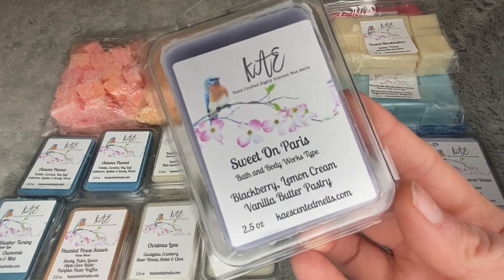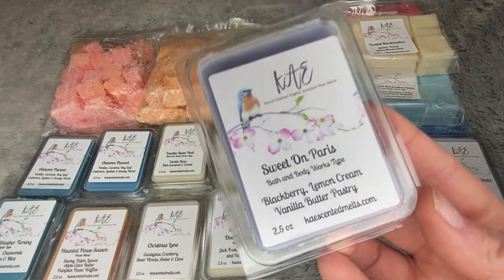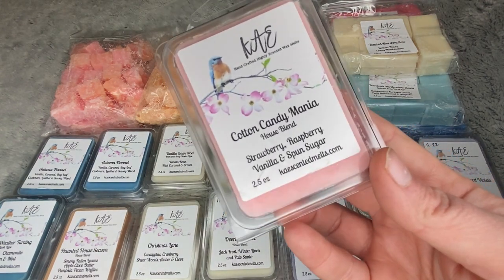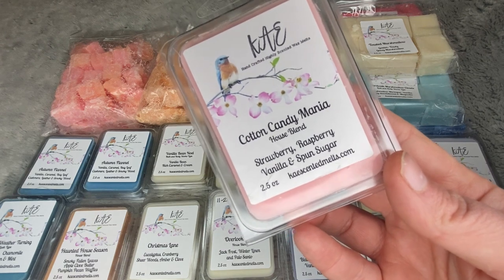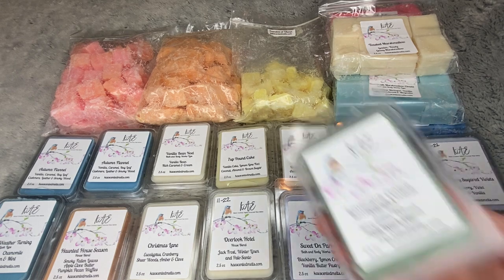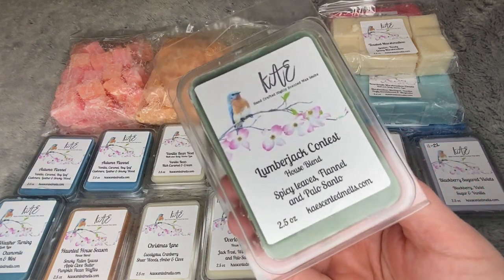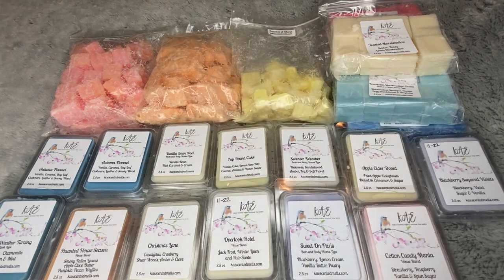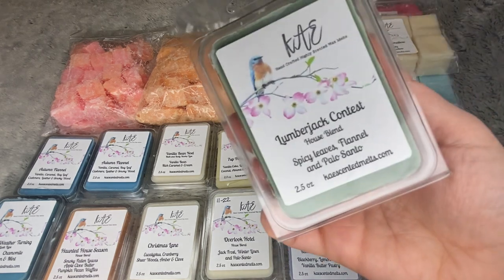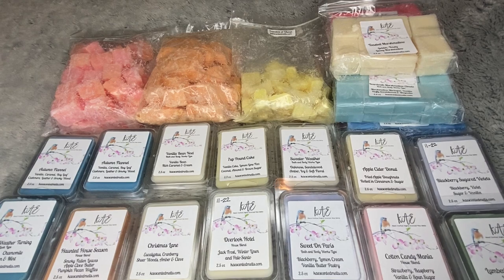Sweet on Paris, the Bath and Body Works type — blackberry, lemon cream, and vanilla butter pastry. Cotton Candy Mania — strawberry, raspberry, vanilla, and spun sugar. Lumberjack Contest — you guys, I cannot wait to melt this. This smells unbelievable on cold; it smells so flipping good. Spicy leaves, flannel, and palo santo. Oh my gosh, that smells amazing.